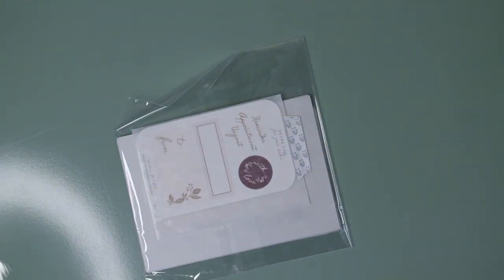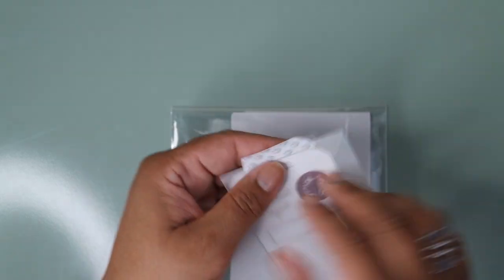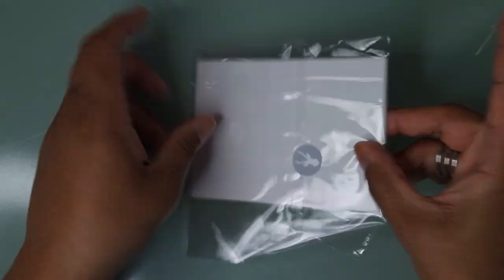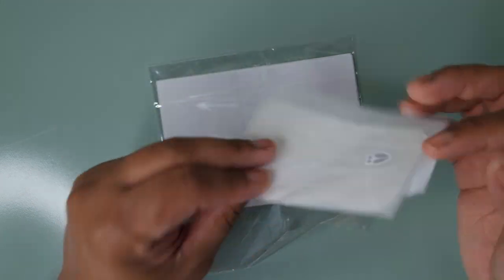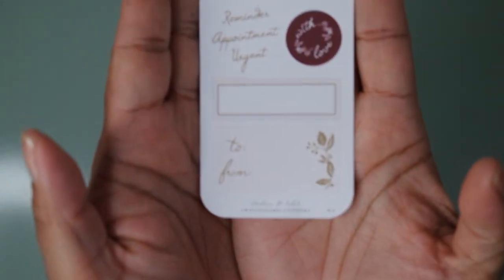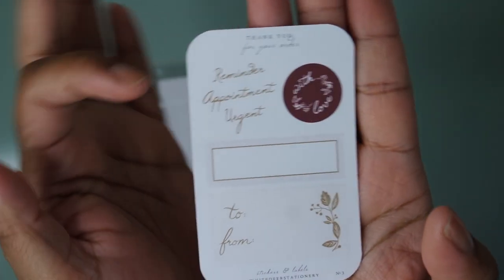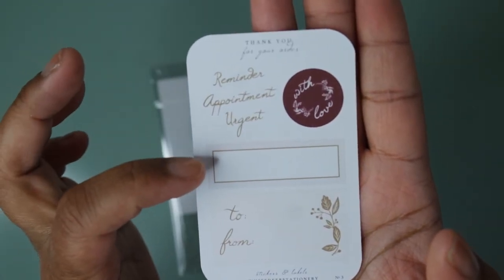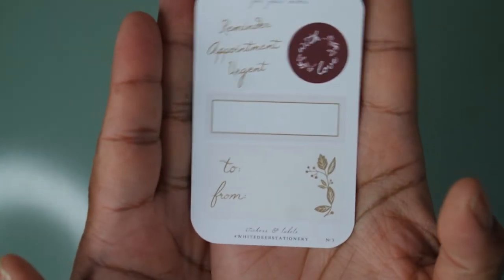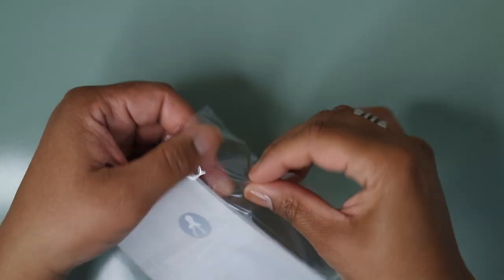My next order is from White Deer Stationery — I'll link all shops below. She's on Etsy and based in Canada, so it takes a little while to arrive, but she ships out quickly. This was last-chance stock so it shipped the next day, which was a pleasant surprise. She always wraps her stuff beautifully. The freebie I got is really cute — it has a reminder, appointment, urgent stickers, a 'with love' seal, a quarter-box-style long sticker, and a 'to and from' present seal. Her freebies are some of my favorites because they're very usable.